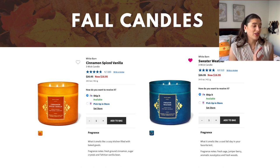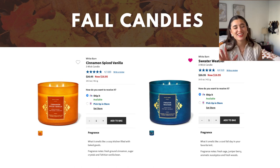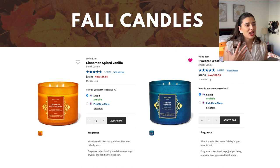Sweater Weather is fresh sage, juniper berry, aromatic eucalyptus, and fresh woods — another more masculine, very fresh scent. This is really good for November, December, and going into January and February when it's still cold. I really like Sweater Weather as a general fall-to-winter scent, and it's especially nice in November.